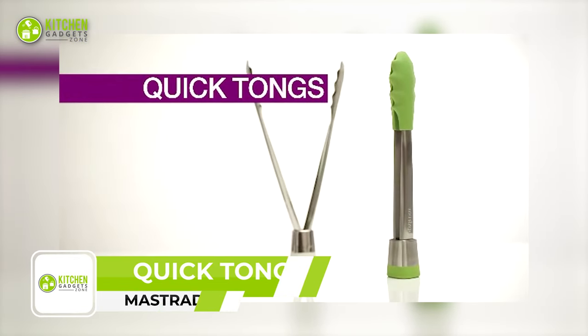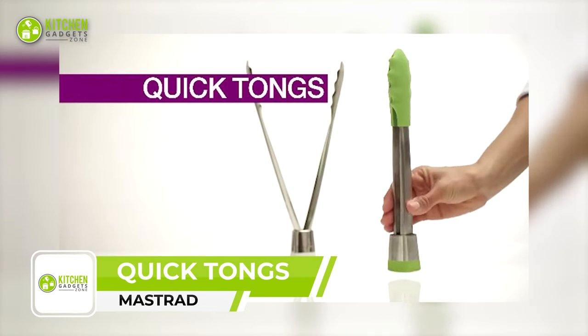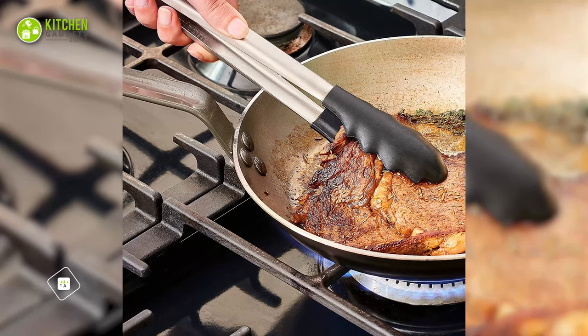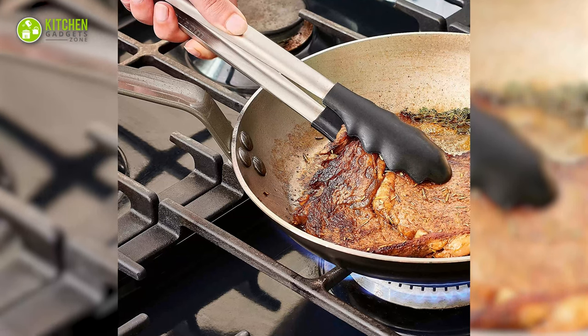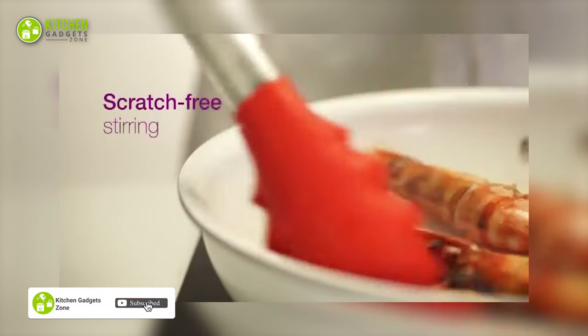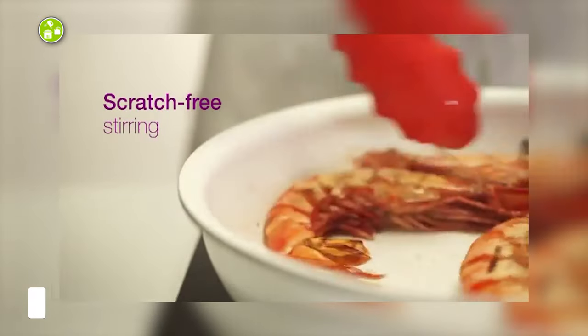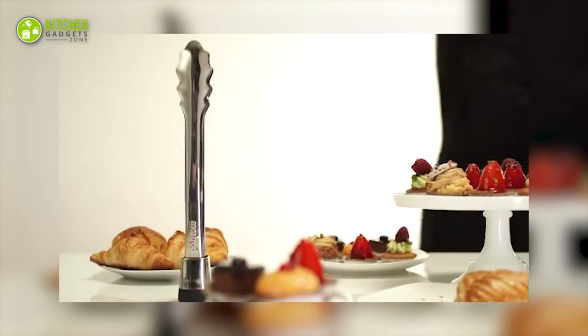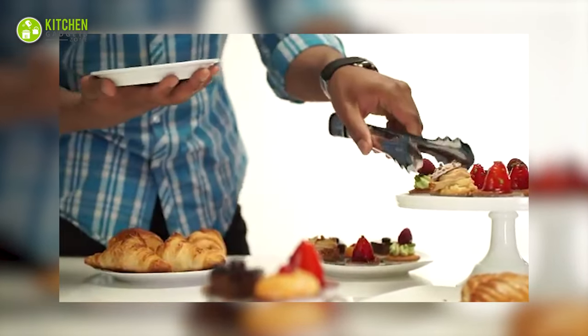The Master Quick Tongs are the ultimate kitchen tool for anyone who loves to cook. These multi-purpose tongs are perfect for delicately and safely turning food while cooking. The silicone ends are soft and flexible, ensuring that they won't scratch your pans or damage delicate foods. The stand-up feature is a game-changer for anyone who is short on counter space, and its removable base collects running juices, making it easy to dispose of them or use them for cooking.